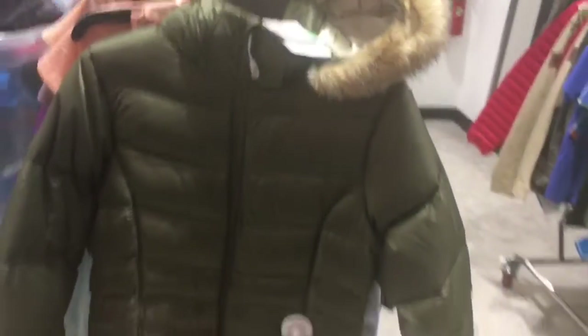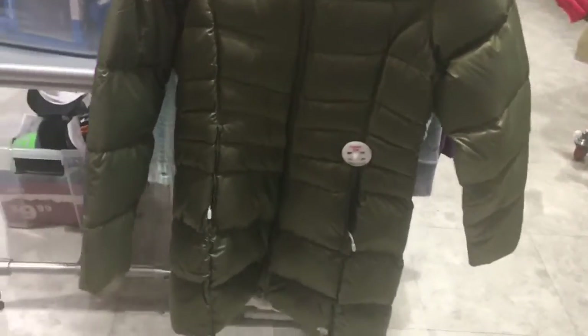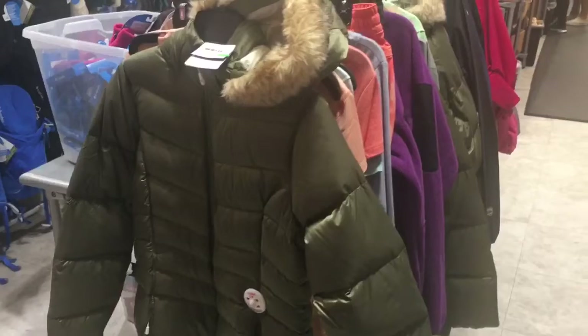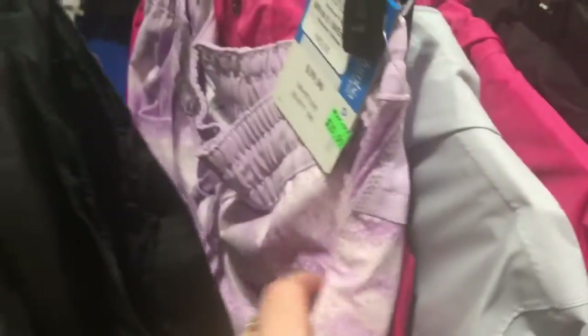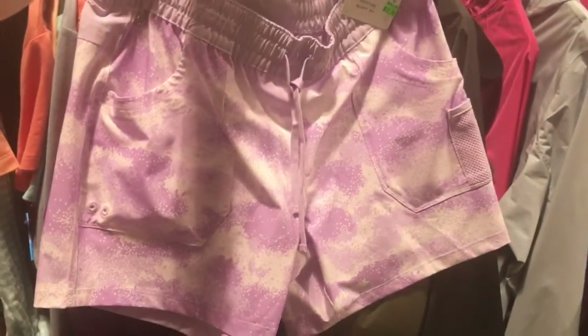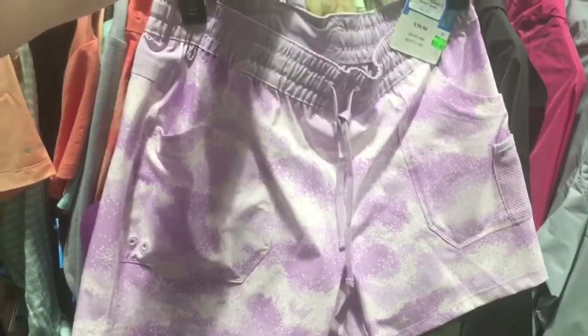So it's like a parka and it's 50% off. Let's see if we can find a tag. Okay, so the parka is $189.99 and you cut that price in half — so it's less than a hundred dollars. They also have shorts for $35.99, and actually they're 50% off so you have to divide that in half — less than $20.